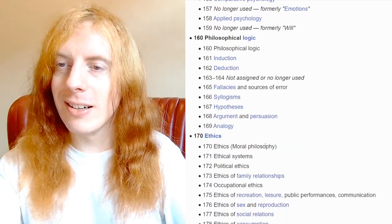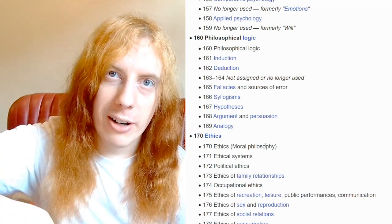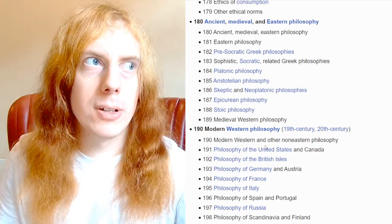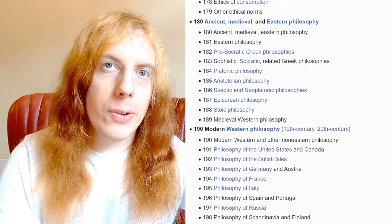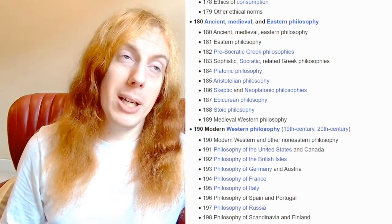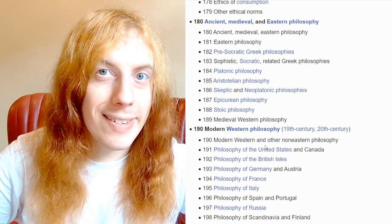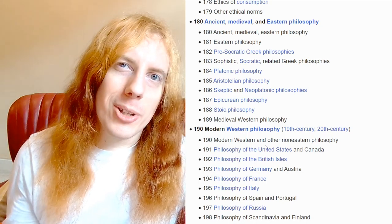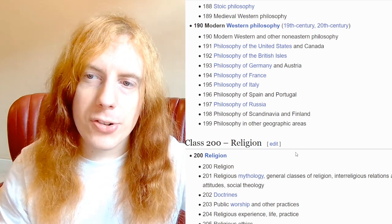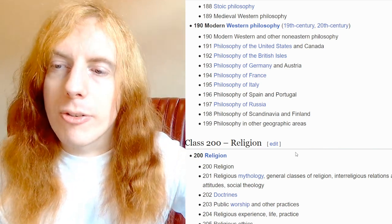There's ethics, and then things from mysterious distant realms like the ancient, the medieval, and the East. You will find evidence of Dewey's position as a white American man in the 19th century — certain cultures were a lot more distant from him and there was less written on them in the English language. I don't know if he intended this to be a worldwide system, but bits like this could do with a rewrite. Then we've got the important countries of the West: North America, British Isles, Germany and Austria, France, Italy, Spain and Portugal, Russia, Scandinavian, Finland, and other.